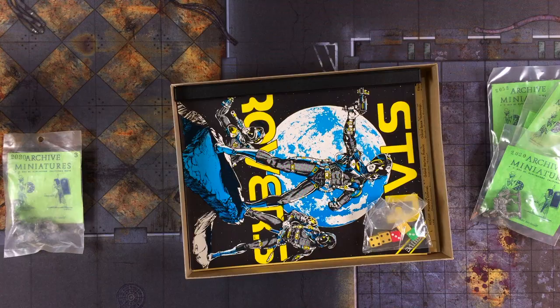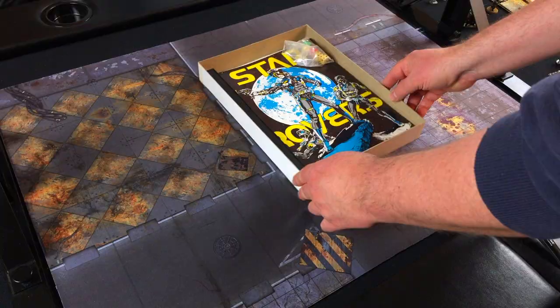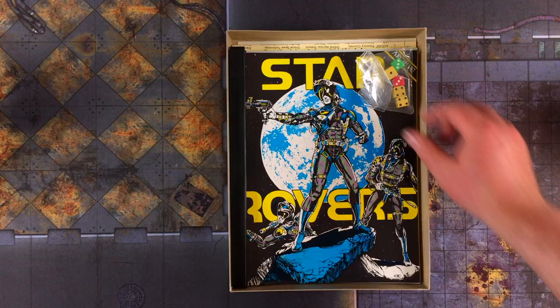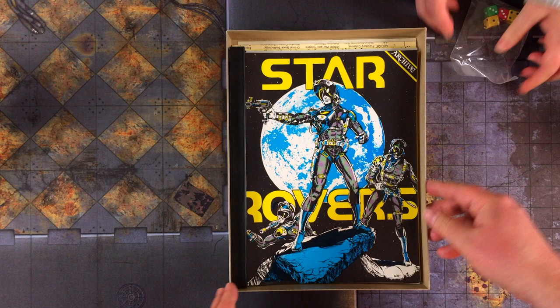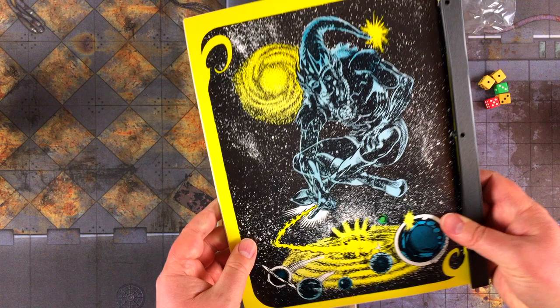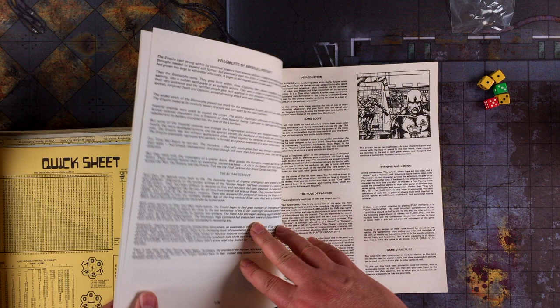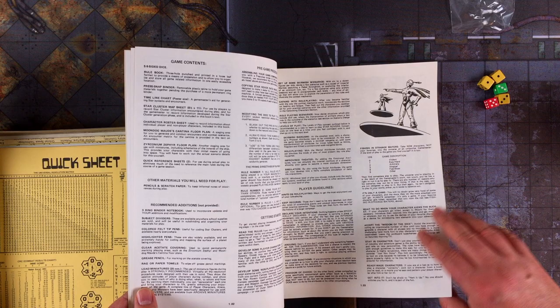Opening the box — it's very colorful. Colored dice — vintage dice. It's a bound book, kind of bound in this plastic binder. Crazy psychedelic artwork. Let's take a moment to bask in the glory that is Star Rovers and do a quick flip through to look at some of the illustrations. I like the artwork. This kind of takes me back.